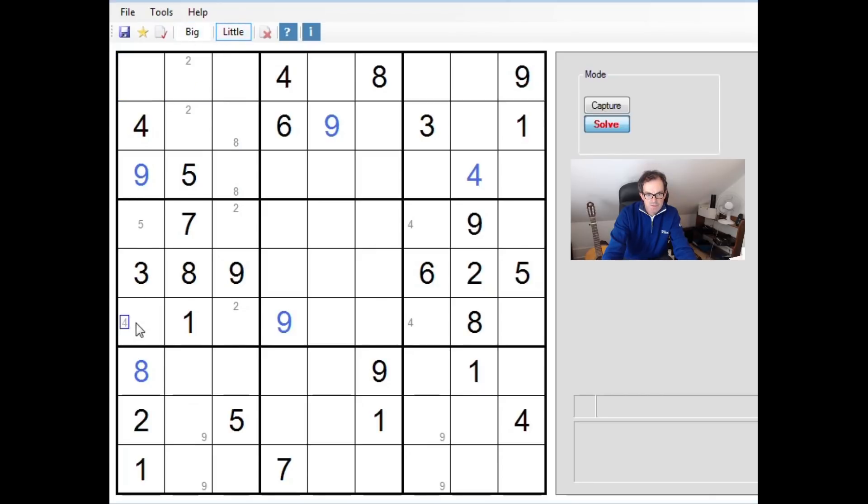Pencil mark five in there. And in fact this seven here is forcing this to be a seven, so let's put that in. Pencil mark sixes into these two cells. This can be pencil marked over here. This has to be a seven.